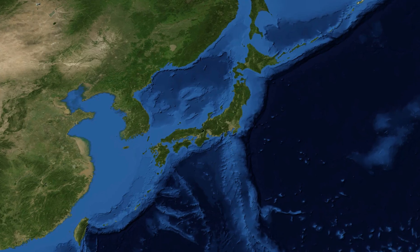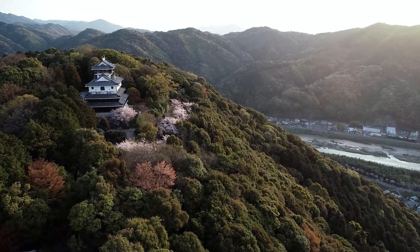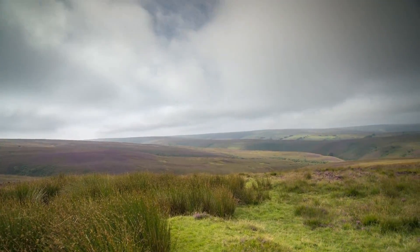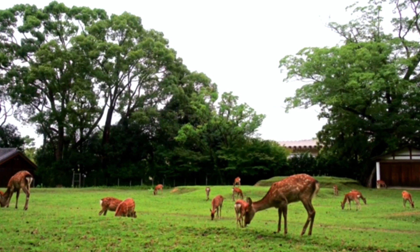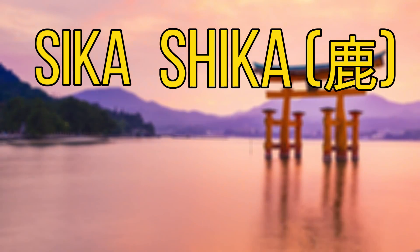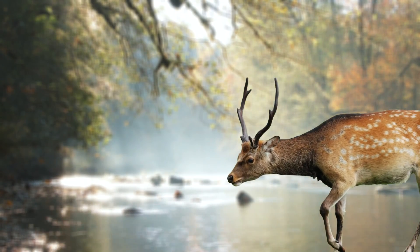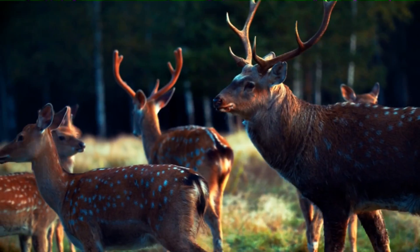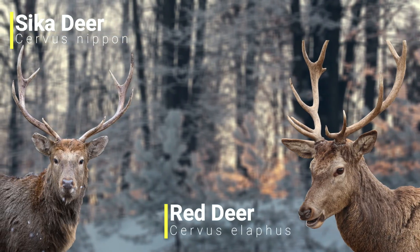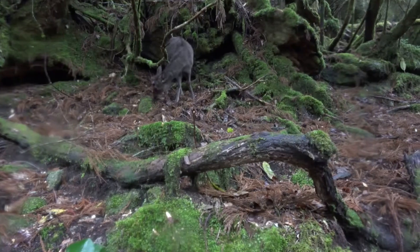For our next species we'll be heading over to Japan as we have the Sika deer. This species can be found over large parts of East Asia but is most common in Japan. They're found over varying types of woodland as well as uplands and moorlands. In recent years Sika deer have become overpopulated in Japan with over 3 million individuals thought to exist. The word Sika comes from the Japanese word for deer, so essentially this deer is called the Deer Deer. This is a medium sized deer standing around a metre tall at the shoulder. Their coat changes with the seasons and they can look very similar to fallow deer in the summer and very much like red deer in the winter. Sika deer feed on a wide variety of grasses as well as some shrubs and shoots.